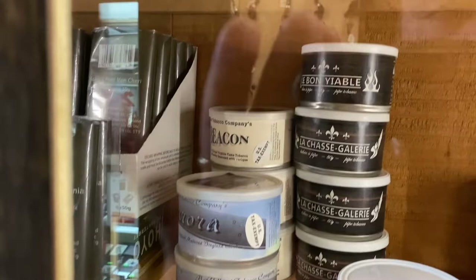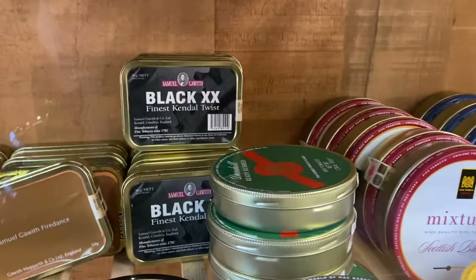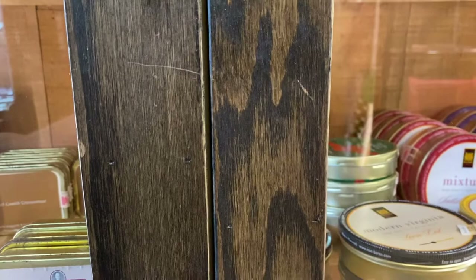Here are all the Mac Baron blends. And did you notice — original Dunhill tins! Here's some Ready Rub, and here's some Durbar. So for all of you Balkan aficionados, they still have some original Dunhill Durbar and some Dunhill Ready Rub. For those of you who like a bit more of an aromatic Virginia or top Virginia, you can get that too.